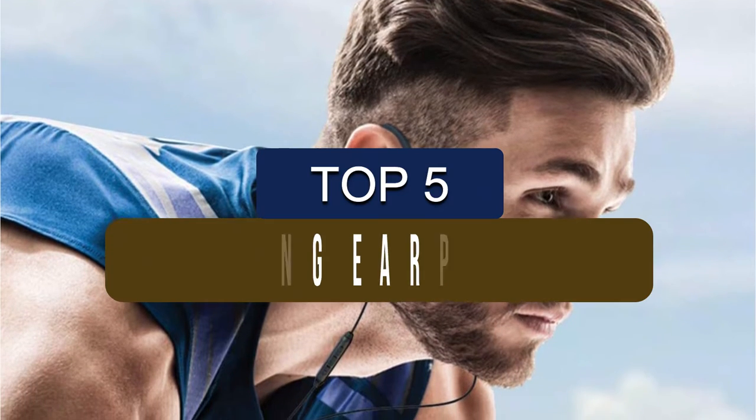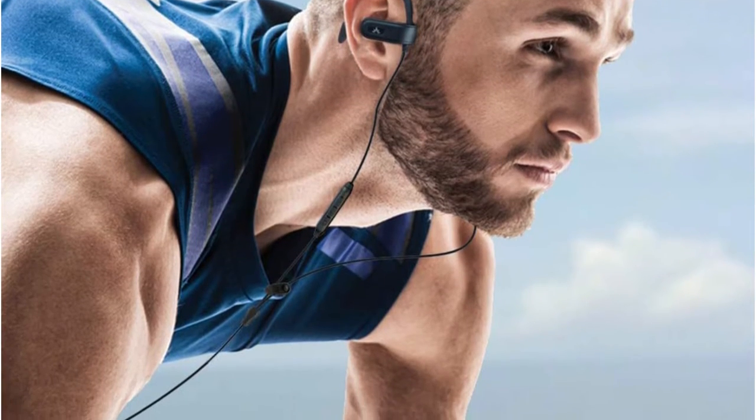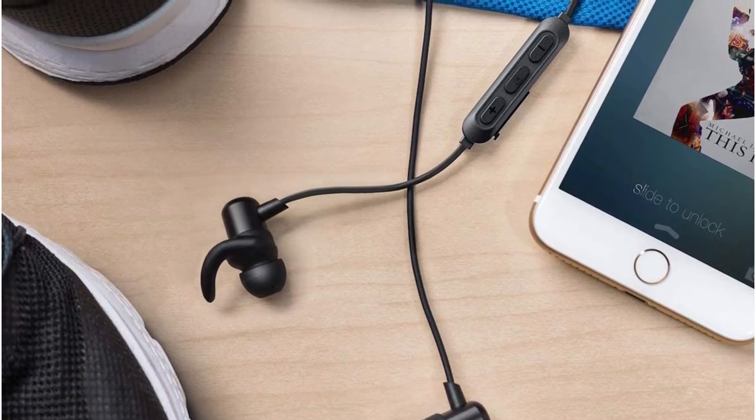In this video, we've put together reviews of the top 5 running earphones available right now. We've included options for every type of consumer. If you want more information on the best and most up-to-date pricing on the mentioned products, be sure to check the links in the description below. So let's get started with the video.